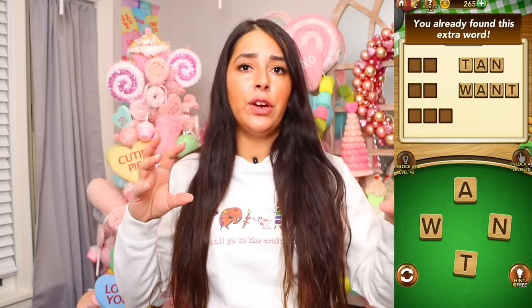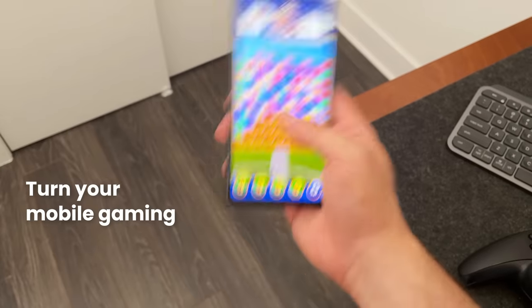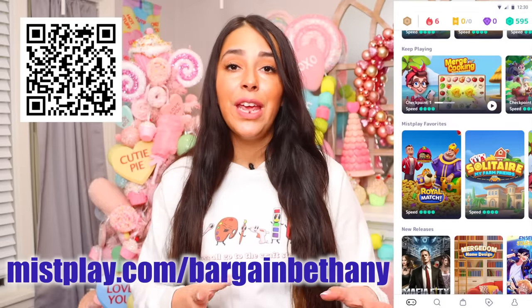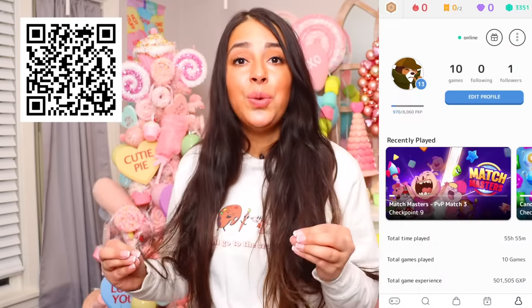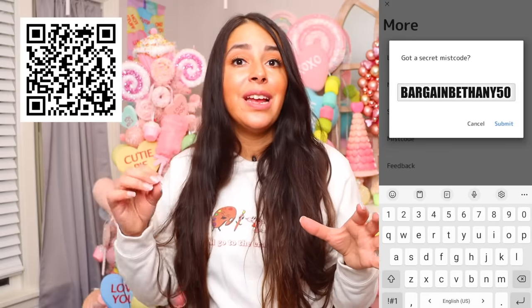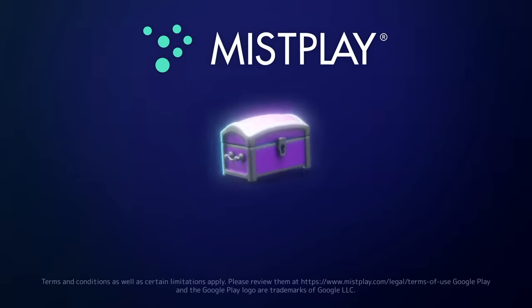Word Connect gets my mind going trying to figure out words from all these different letters, and the fun part is I can play it while earning points toward a gift card. If discovering and playing new mobile games on Misplay to earn gift cards sounds interesting to you, visit misplay.com/bargainbethany or click the link in the description to download Misplay for free. Use my link to get 200 bonus points when you sign up, and use code bargainbethany50 in the app to get 50 additional bonus points toward your first gift card. Thanks to Misplay for sponsoring this video.